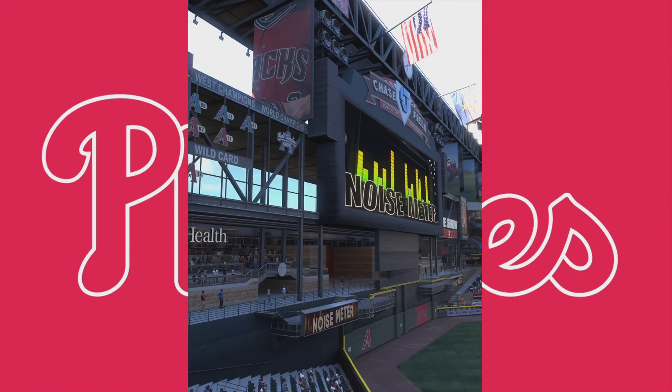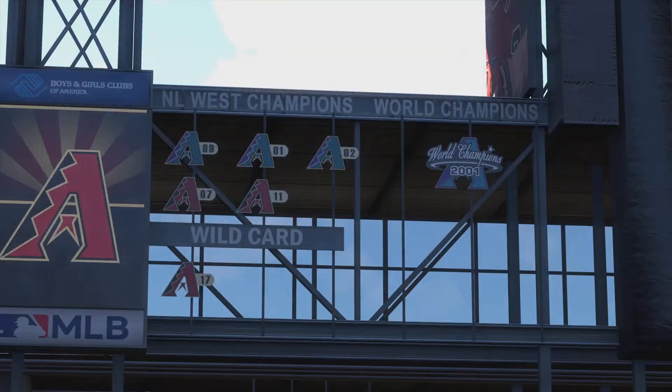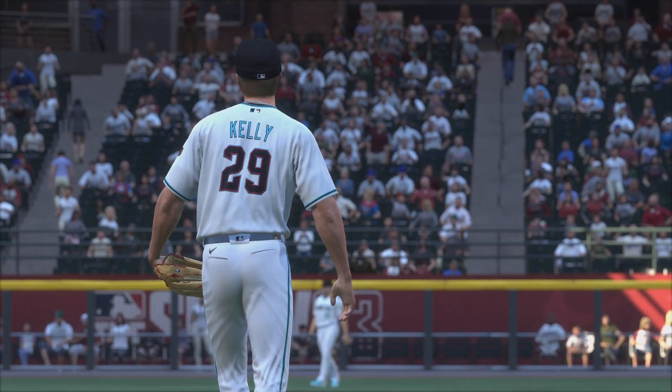Welcome in to Chase Field in downtown Phoenix. The show brings you game one of a big four-game set. It's the Philadelphia Phillies. First pitch coming your way next.